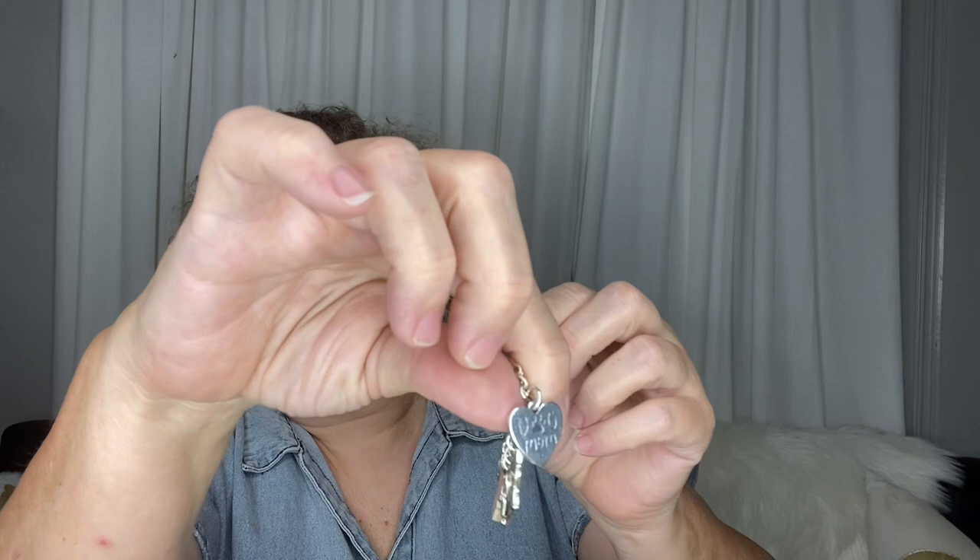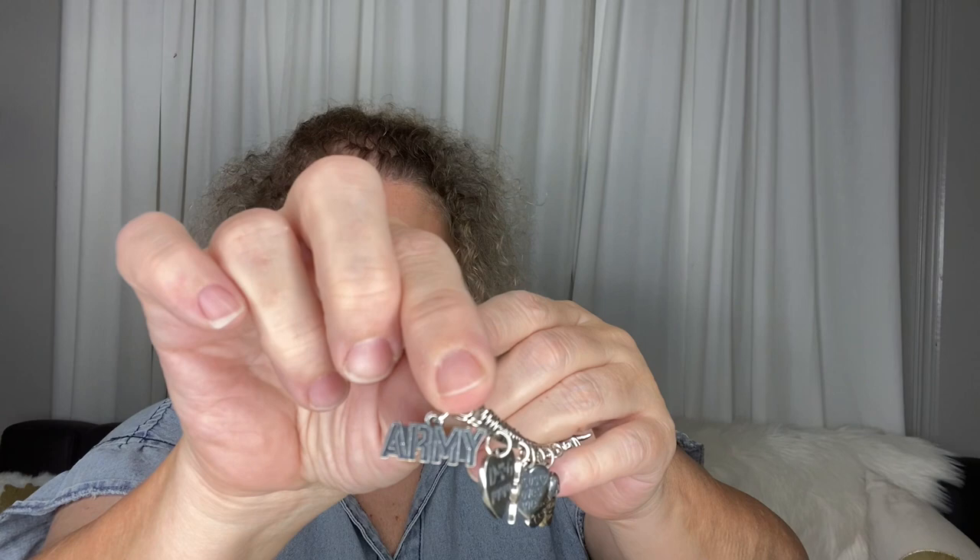For Christmas, my daughter got me the dog mom charm — I think that is so cute, it was $56. She also got me the army charm, which was $66. She also got me a taco truck charm that's on a different bracelet, so those were the two she got me for Christmas.